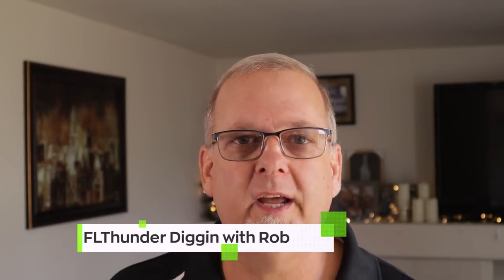My buddy Rob over at FL Thunder Digging with Rob is having a giveaway. Links down below to that — head on over there, follow all the rules, and good luck. FL Thunder, Digging with Rob — go check it out.